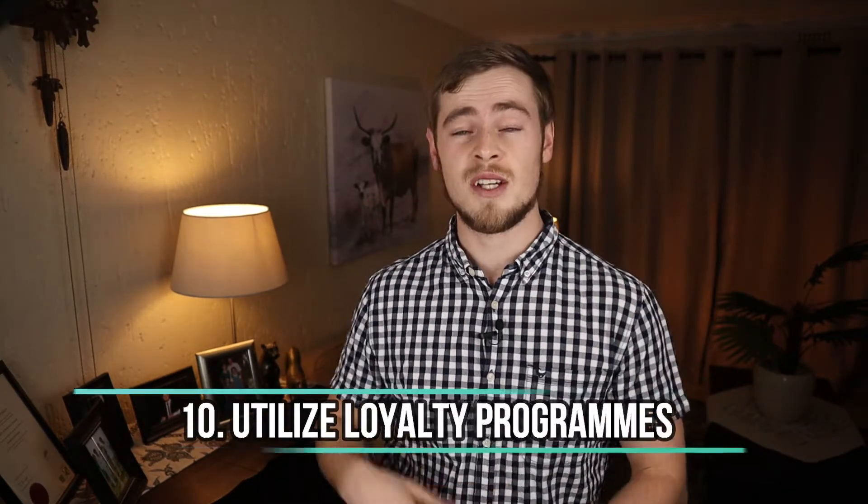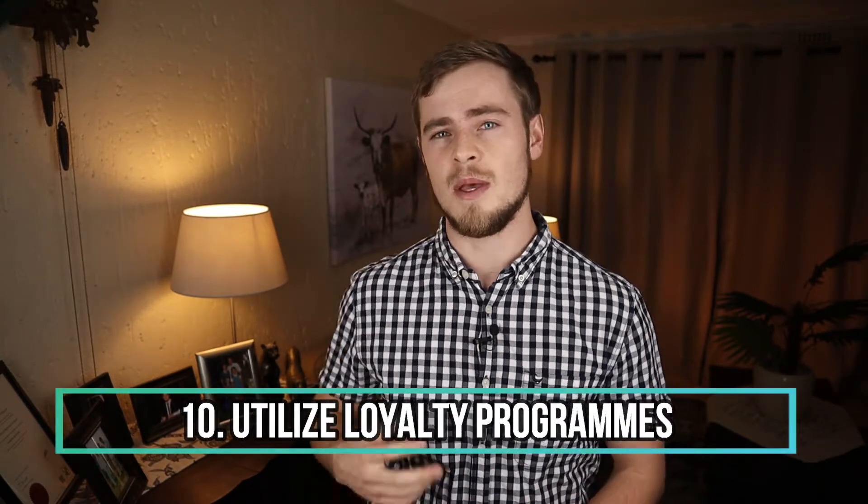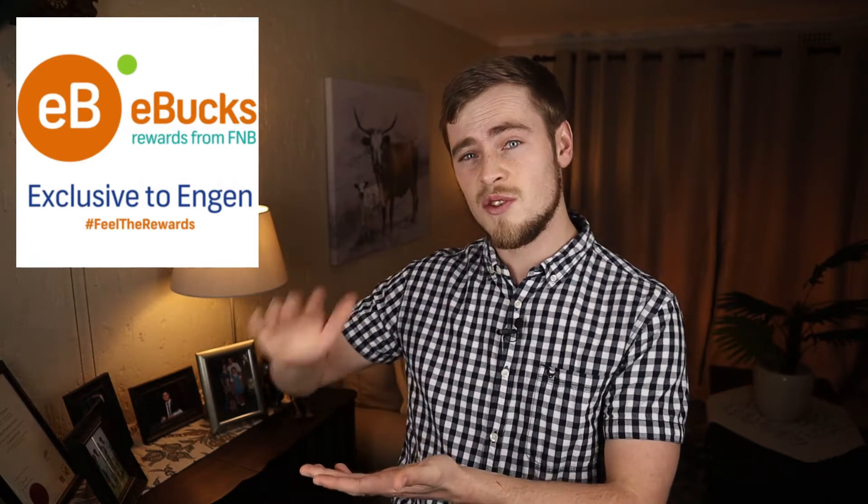Number 10: utilize loyalty programs. Many fuel stations have either membership or discount cards, which can easily slice a few cents off the set fuel price per liter. And when measured over a long period, you will be surprised how much money you can save by simply swiping your card. You're going to swipe anyway, so why not swipe your discount card alongside your credit card to get those rewards?